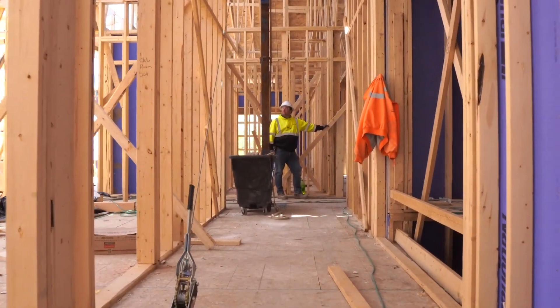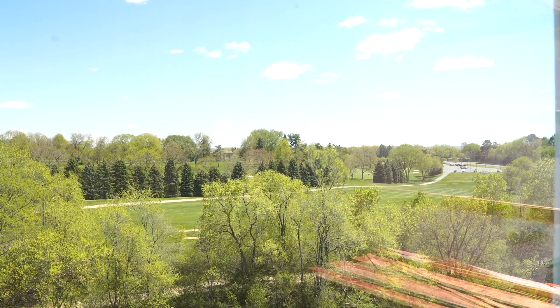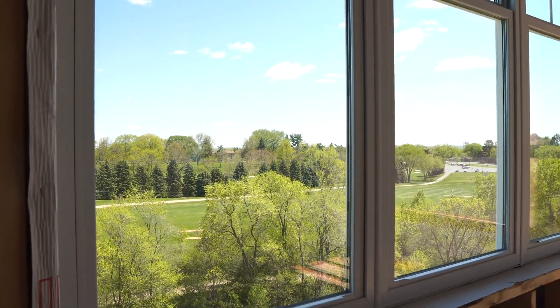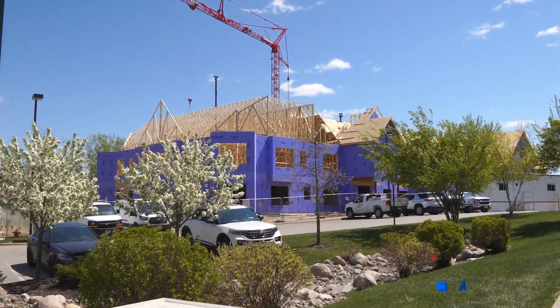My favorite part of working on this site is that every day it's something different. Just to see the progression from a grass field surrounding the existing building to having four buildings under construction in four different phases — and seeing the residents come outside and stand for hours watching what we're doing, just gazing through the fence — that's what really gets me going every day.